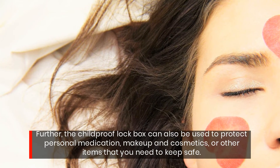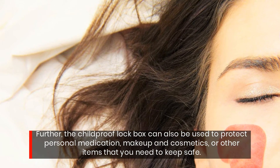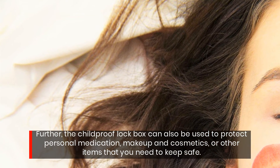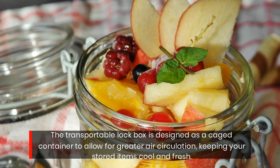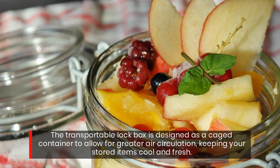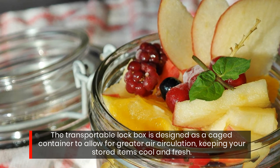Further, the chomp-proof lockbox can also be used to protect personal medication, makeup and cosmetics, or other items that you need to keep safe. The transportable lockbox is designed as a caged container to allow for greater air circulation, keeping your stored items cool and fresh.